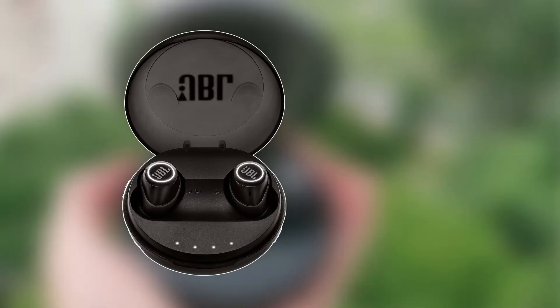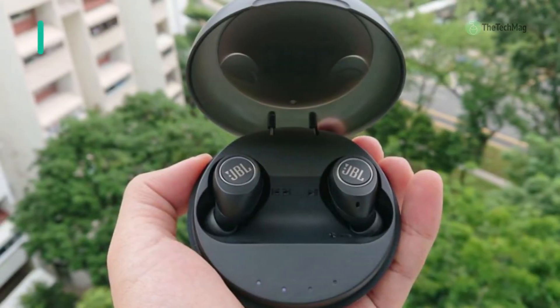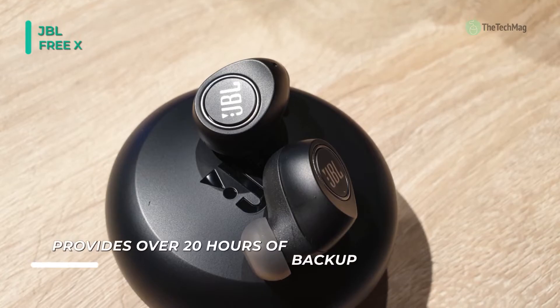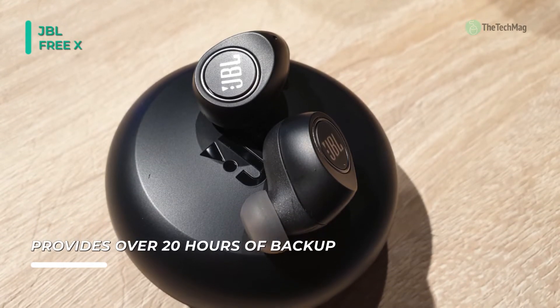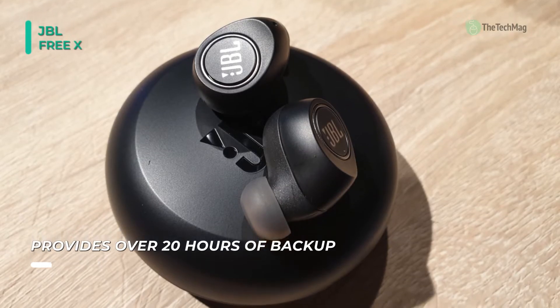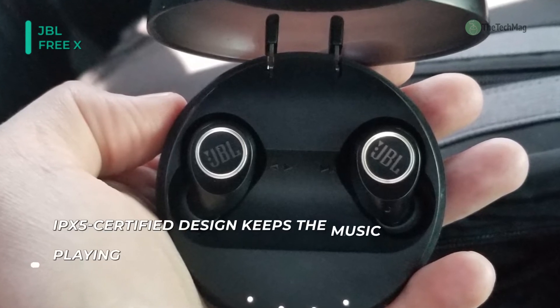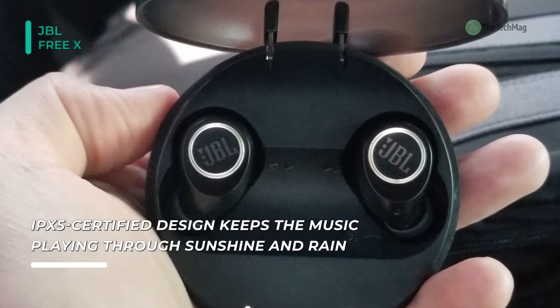Starting off the video, we have the JBL Free X, which is ideal for music lovers with a great lifestyle. The JBL Free X True Wireless In-Ear Headphones are Bluetooth 4.2 enabled earbuds with an entirely cordless and truly wireless design. JBL has improved the Bluetooth transmitter power to produce an enhanced and more secure wireless connection with practically no dropouts.